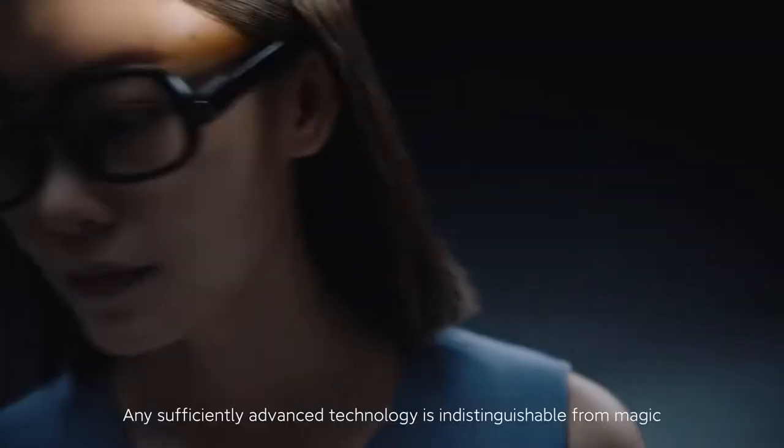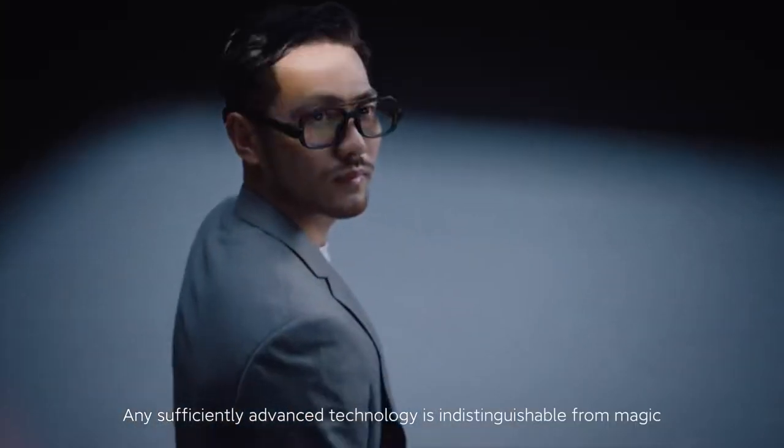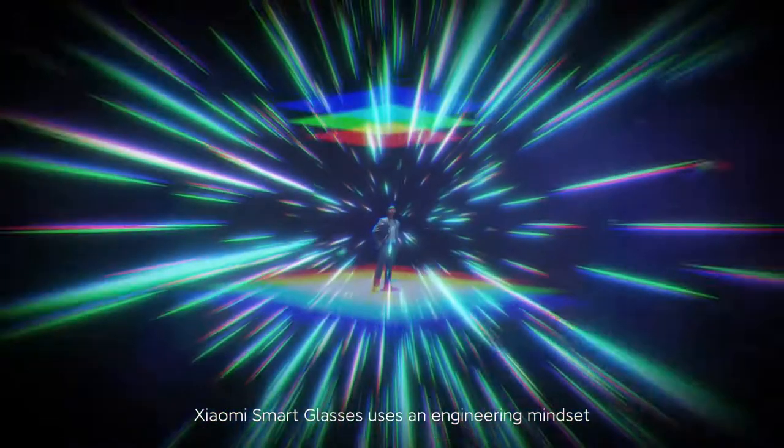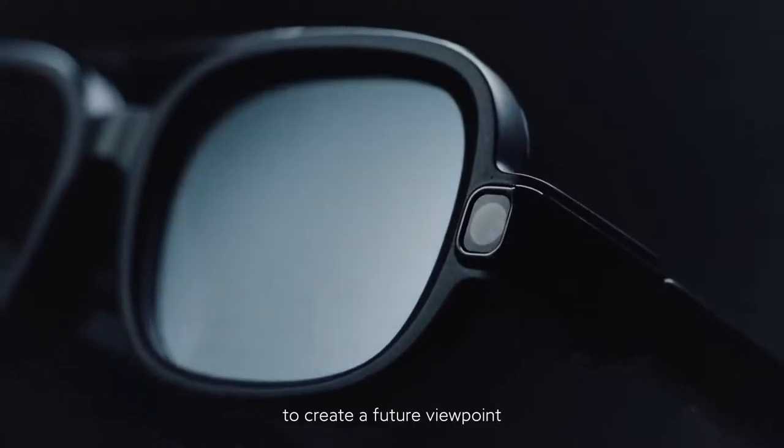Intake photos. It was said, any sufficiently advanced technology is indistinguishable from magic. Xiaomi smart glasses uses an engineering mindset to create a future viewpoint.